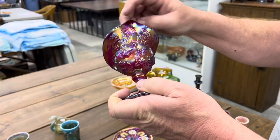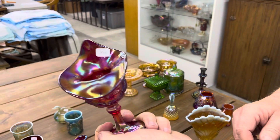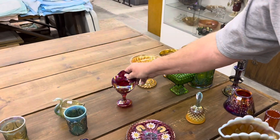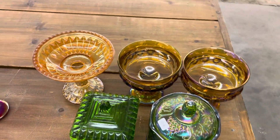Neat little vase here — I'm not sure what the pattern name is, but it is also signed Terry Crider. Very cute little Jack in the Pulpit. Next is a lot of five pieces — you're going to get all five of them for one money.